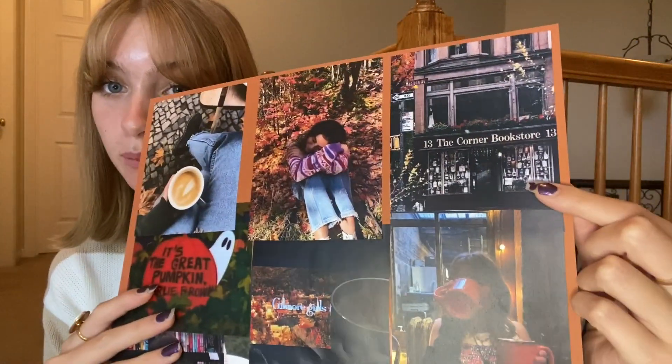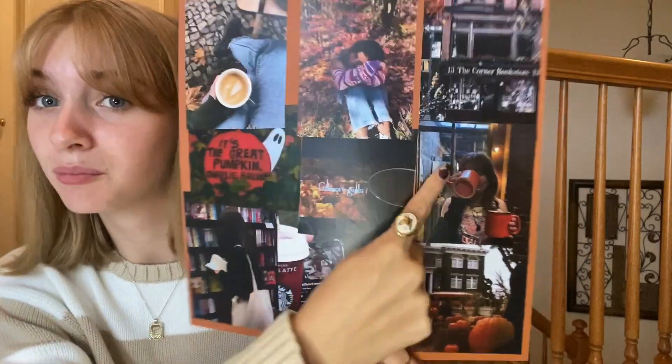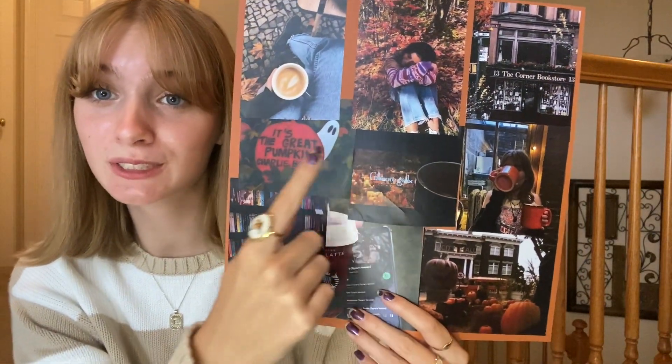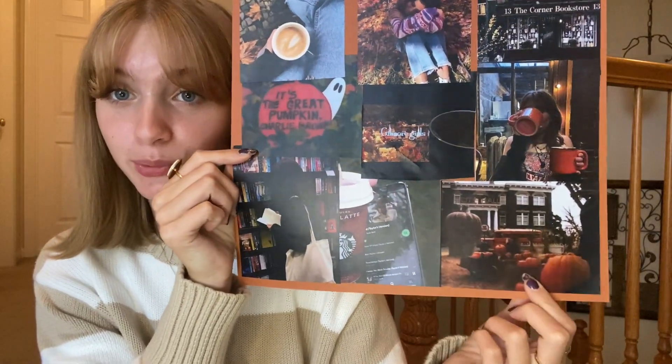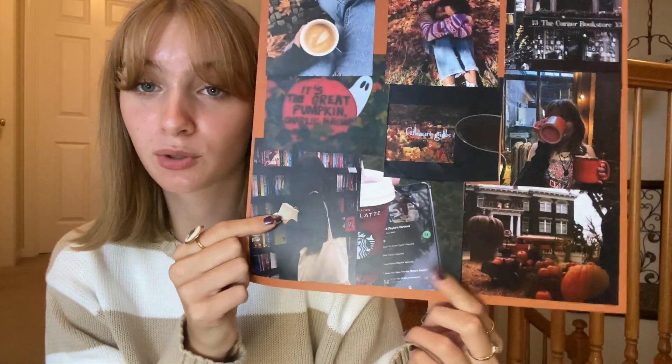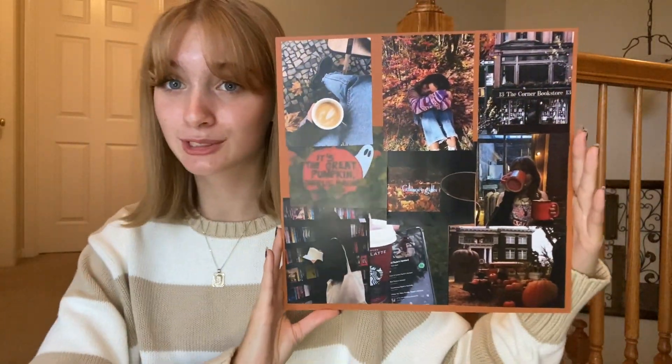This is what we've got going on. This is like a cute little bookstore, this girl's in a pile of leaves, some coffee, more coffee, Gilmore Girls, Charlie Brown, this is from Halloween Town but it's really cute looking, this girl's at a bookstore, and this is Red Taylor's Version. I love the moody aesthetic — it looks so cute.